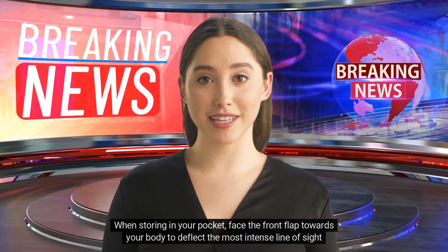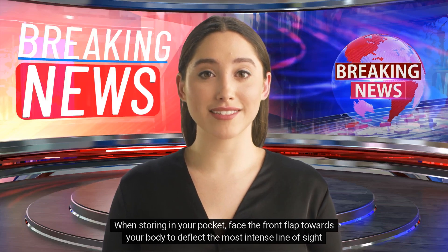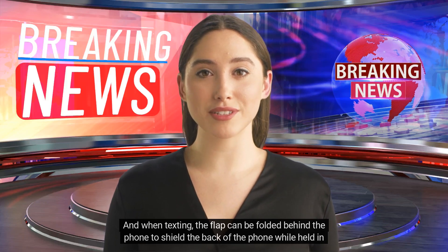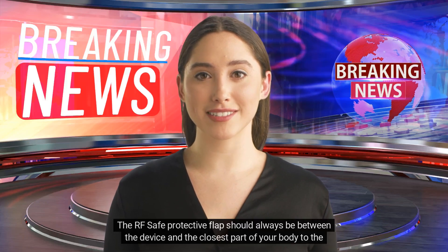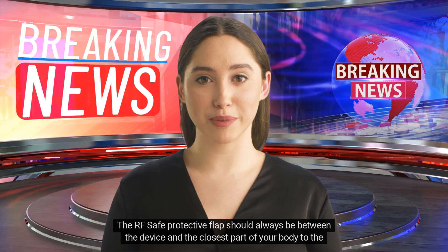When storing in your pocket, face the front flap towards your body to deflect the most intense line-of-sight radiation away from your body. When texting, the flap can be folded behind the phone to shield the back of the phone while held in your hand. The RF-safe protective flap should always be between the device and the closest part of your body to the phone.